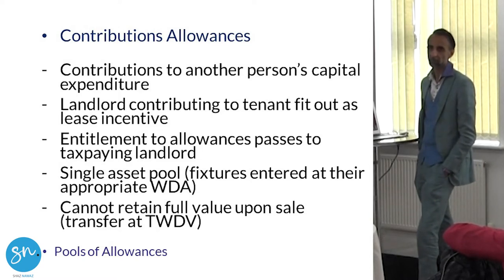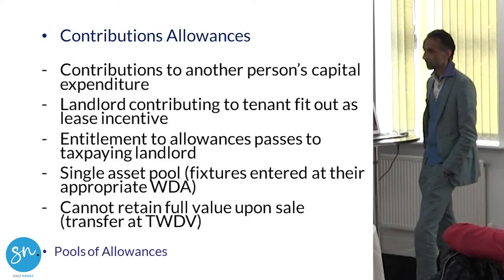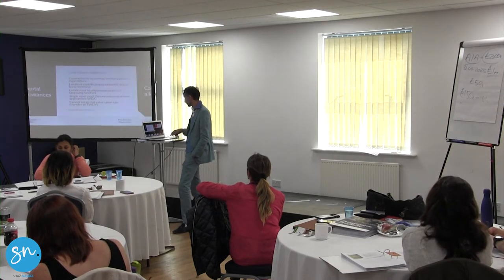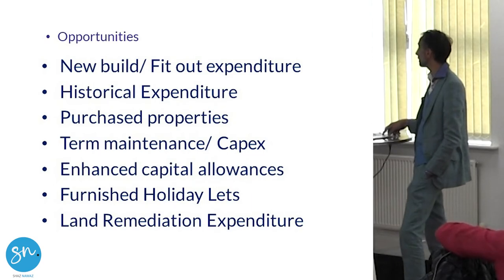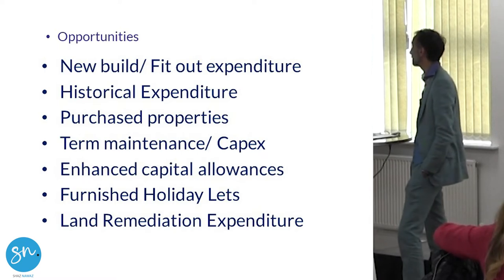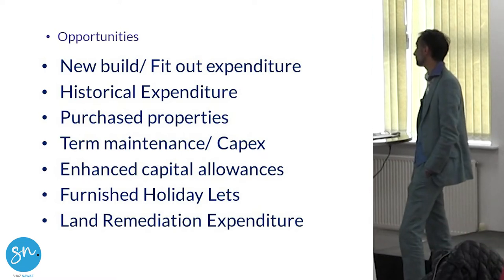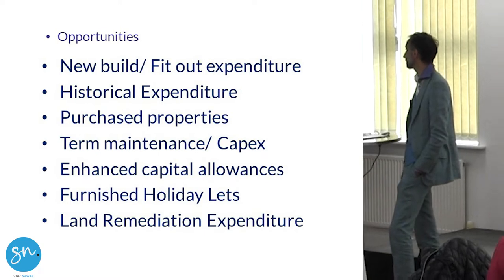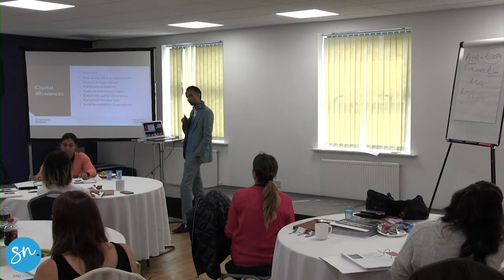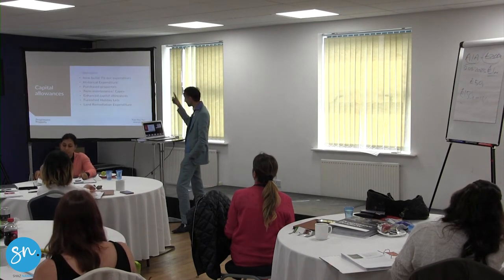If you make a contribution to somebody else's expenditure, you can also claim some of the allowance depending on how much contribution you make. For example, if you have a lease and the building isn't yours, you can still claim capital allowances because you've made a contribution towards the building — a common question people ask. These are the opportunities for claiming capital allowances: funnel study, historical expenditure when buying a building, a new build, fit-out, additional capital expenditure, and enhanced allowances.